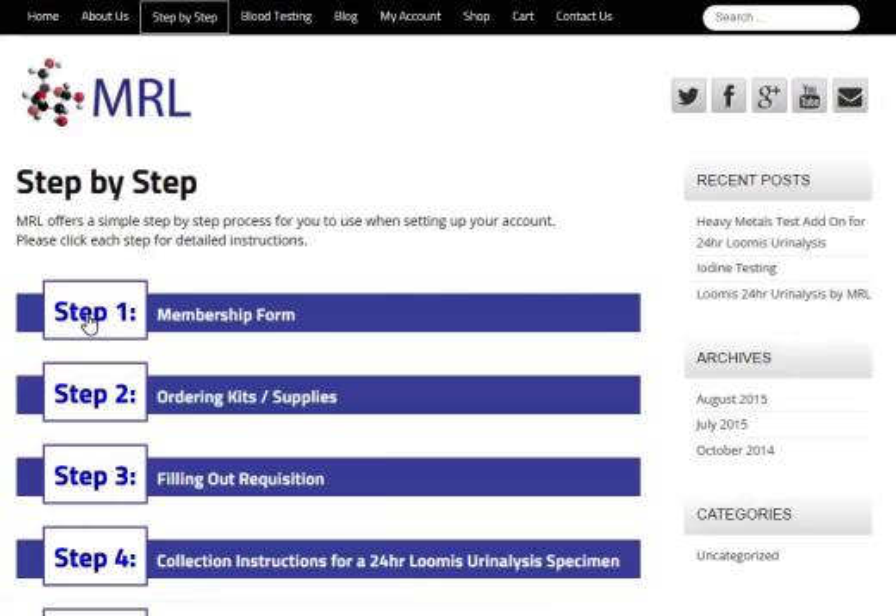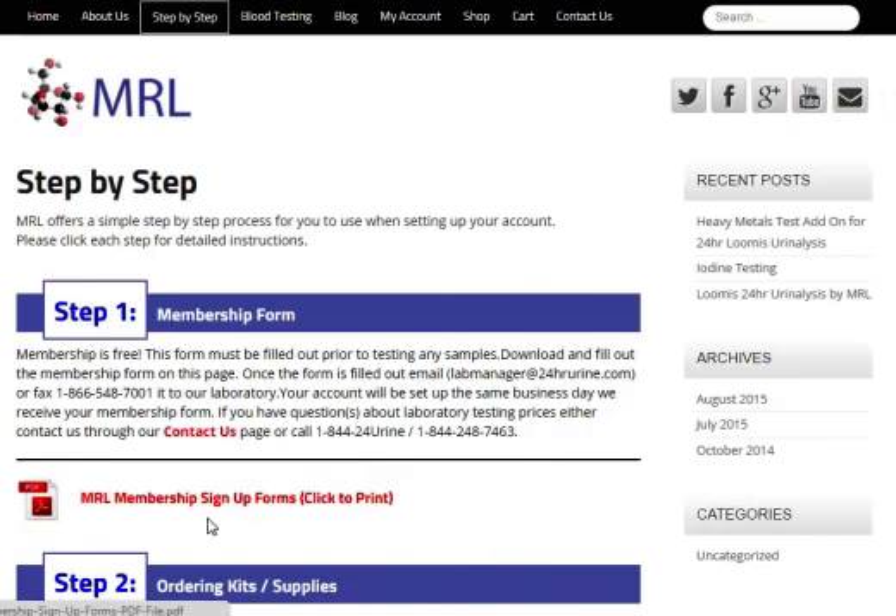Step one — we make it really easy. Just follow these steps and you'll understand. Most of them have videos on them just like this one. We're going to fill out our membership forms and get going. Membership is free. This form must be complete prior to testing any samples, so make sure you do this first before you even send in your free Loomis kit.